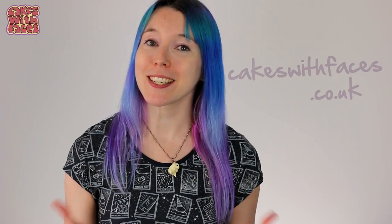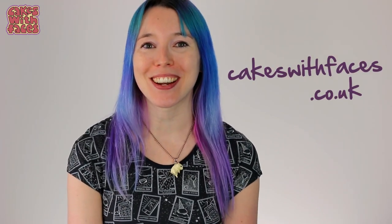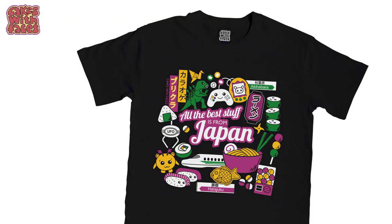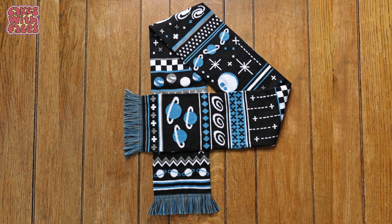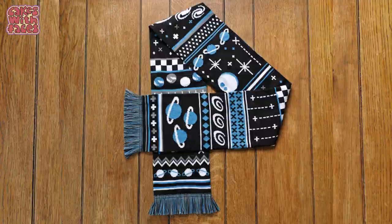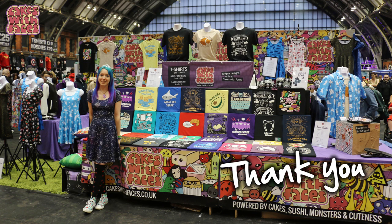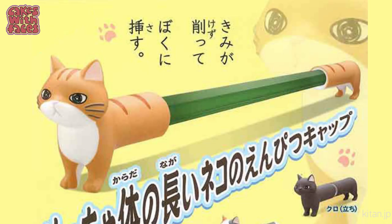Before I carry on — if you enjoy my videos, you can support me by taking a look at my designs on cakeswithfaces.co.uk. With Christmas shopping coming up, there's lots of things that make good presents, and there's worldwide shipping to any country at very reasonable rates. Thank you for your support. Now back to the gachapon!